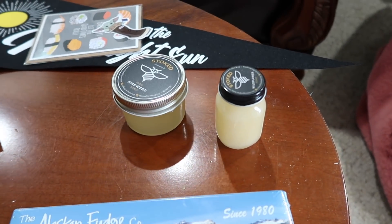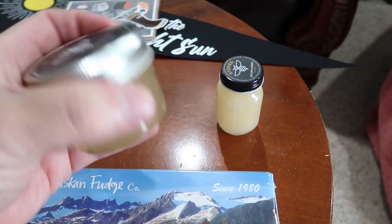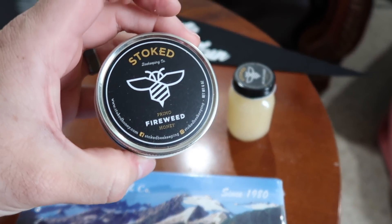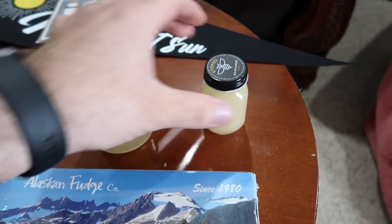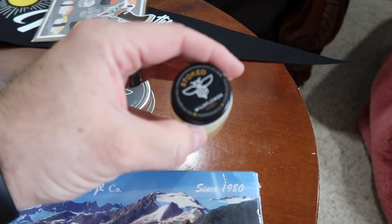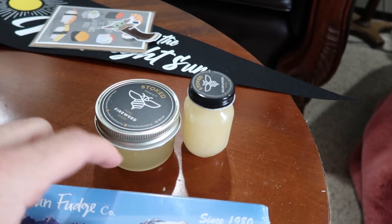Then we have Stoked Beekeeping, which is in Homer, Alaska. I got two different kinds of their honey. This is their fireweed honey — just look how clear that is. Amazing. And then this is their Alaska wildflower honey. Got one of each of those from Stoked.